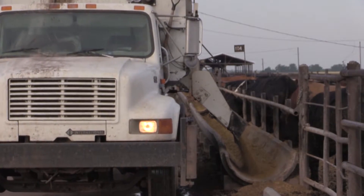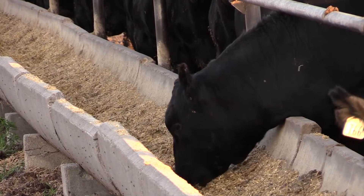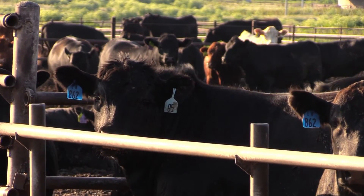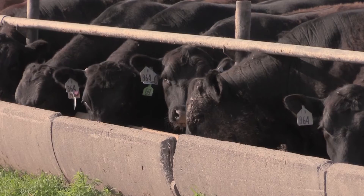One suggestion: make the premiums and discounts linear rather than thresholds. One of the things the industry really could look forward to is improving the valuation on an incremental basis, such that today a yield grade 3.9 animal on most all grids receives no premium or discount — it's part of the base par value — whereas a yield grade 4.0 might receive a $15 per hundredweight discount.